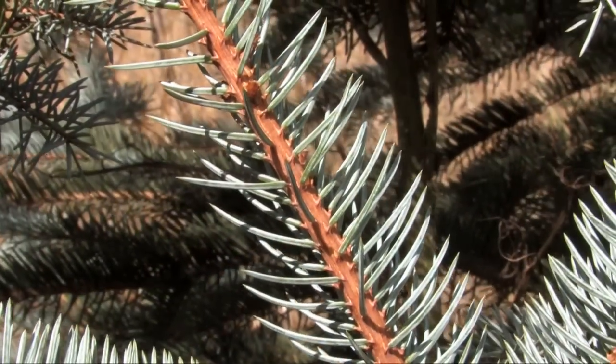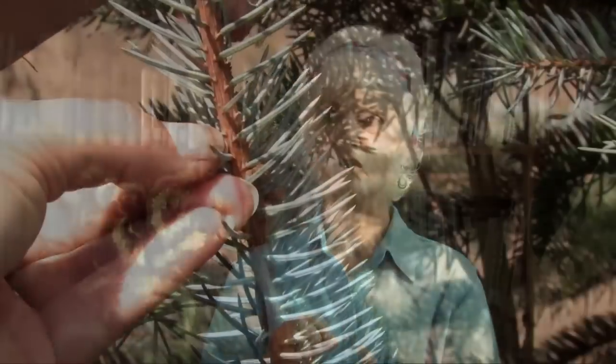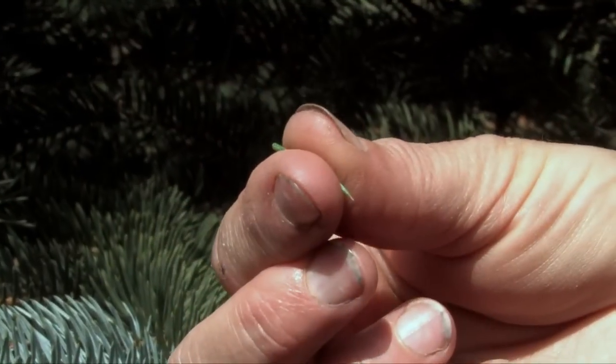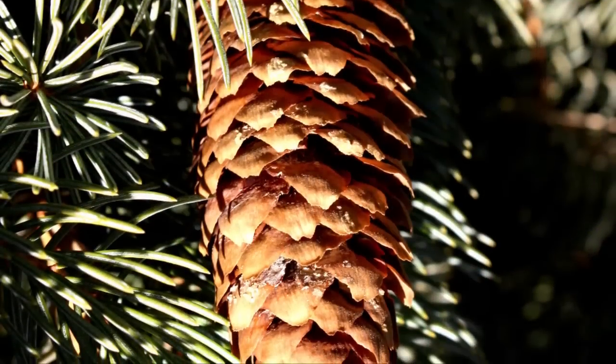One of the best ways to identify a spruce is to look at the needles. Their needles are usually quite stiff and usually quite pokey at the tips. If you break off a needle from a twig and look closely at that twig, you'll see a tiny little woody peg. In addition, the needles of spruces tend to be four-sided, and you can usually roll them pretty easily between your fingers and thumb. Another identifying feature is the papery-like scales on the cones, and the cones tend to hang down from the branches of the tree.